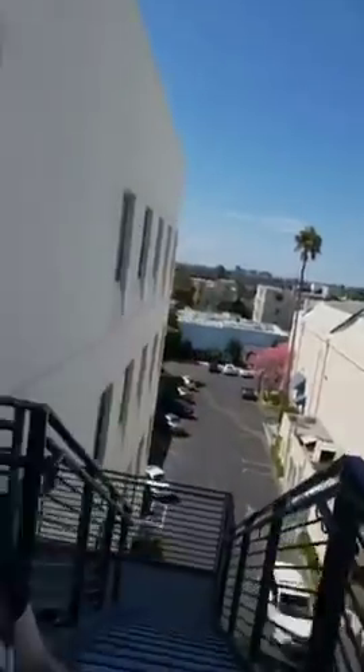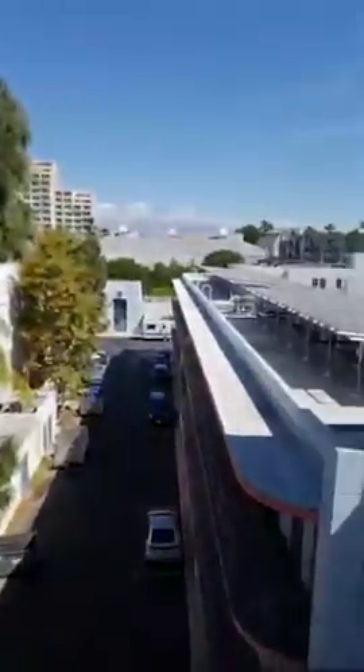Hey everyone, this is Steve Weintraub with Collider.com. I'm at 20th Century Fox, and this is what it looks like on the Fox lot. I'm here about to show you the editing room with Dark Phoenix writer-director Simon Kinberg and producer Hutch Parker.